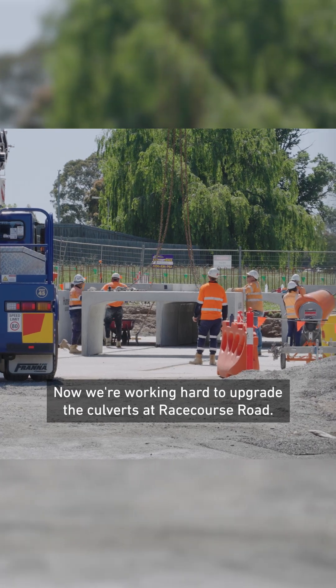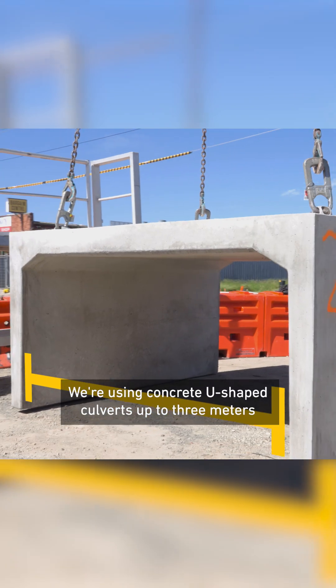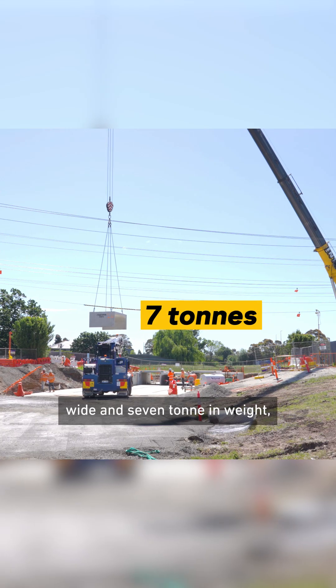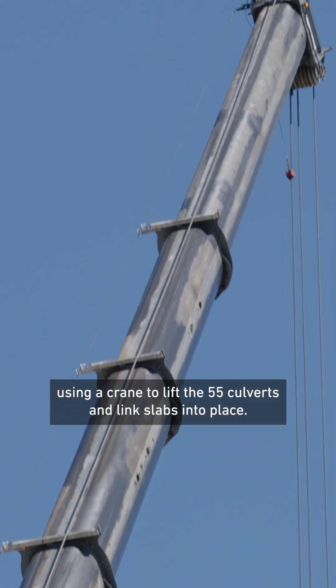Now we're working hard to upgrade the culverts at Racecourse Road. We're using concrete U-shaped culverts up to three metres wide and seven tonne in weight, using a crane to lift the 55 culverts and link slabs into place.